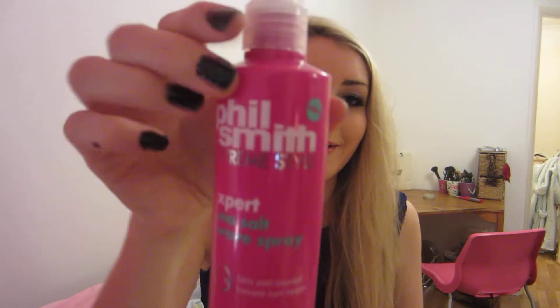I've got a hair product which is the Phil Smith Extreme Style Expert Sea Salt Wave Spray - really long name. It smells like coconut. You can put it on your hair when it's still wet and it will dry in a more tousled way, or you can use it with a diffuser and blow dryer and it will give you really beachy waves.